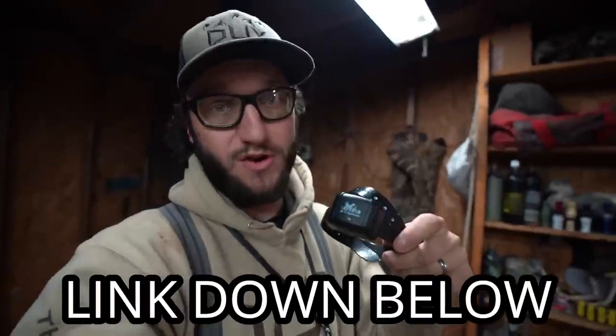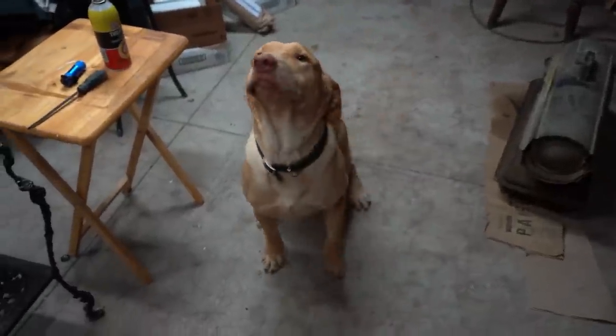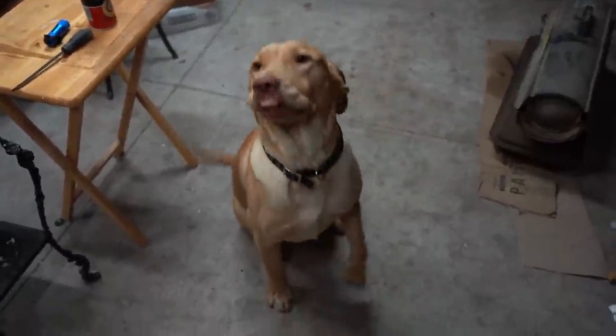I want to give a huge shout out to DT Systems for sponsoring this video. They actually didn't just sponsor this video — they have entirely sponsored old Frederick. Yeah buddy, you're sponsored man! If you guys want to check out any of the DT Systems products like the collar old Fred will be wearing, even Storm Wade's dog is sporting one of these bad boys now too.